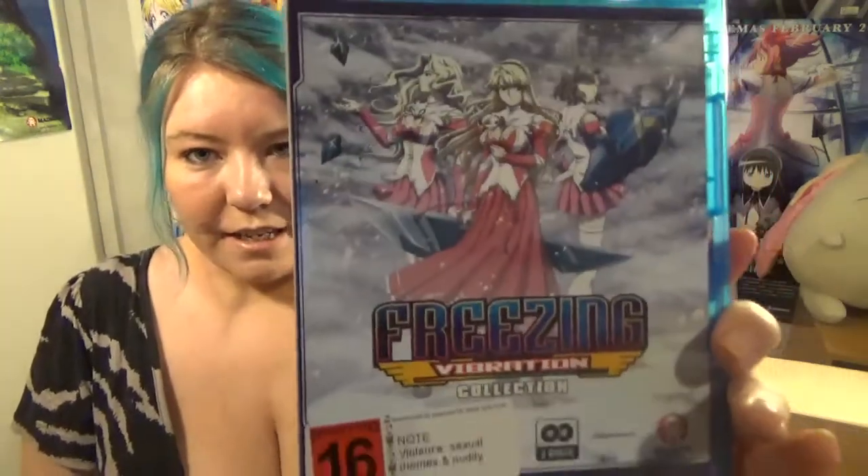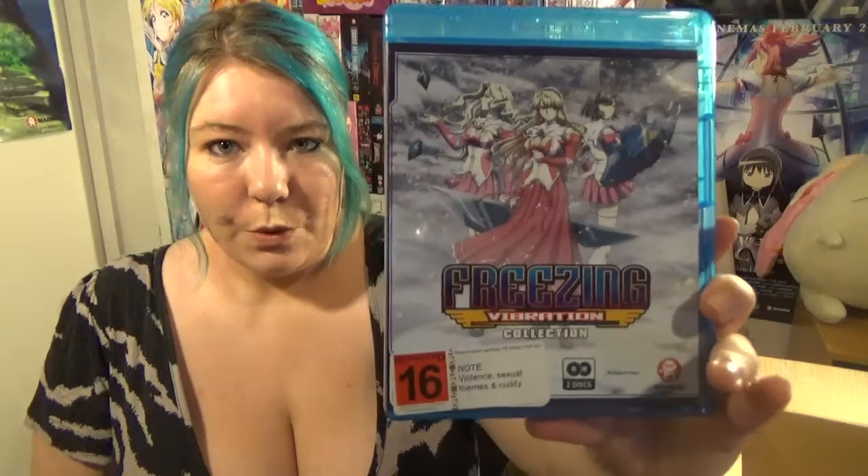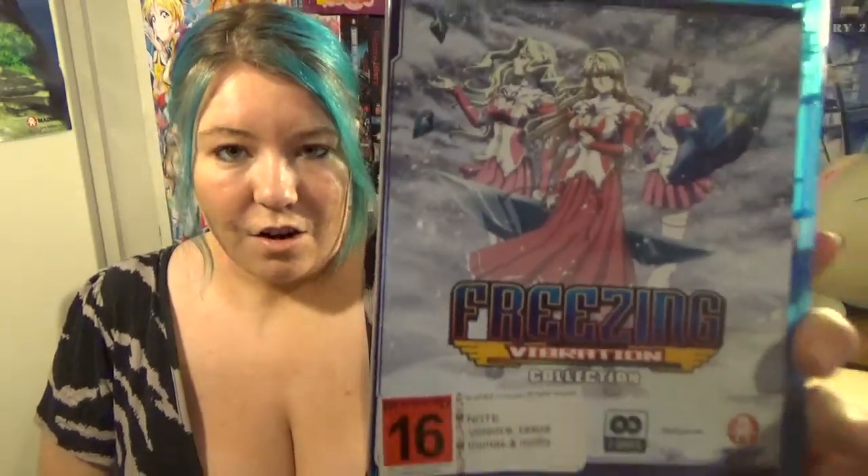Here we've got Freezing Vibrations Season 2 — the second season of the Freezing series. I haven't seen this one but I watched the first series and loved it. If you don't like ecchi anime you might not enjoy this, because there are a lot of panty shots, boobage, and jiggle physics going on. I love the first season. I got this for $40 — it's usually $65.